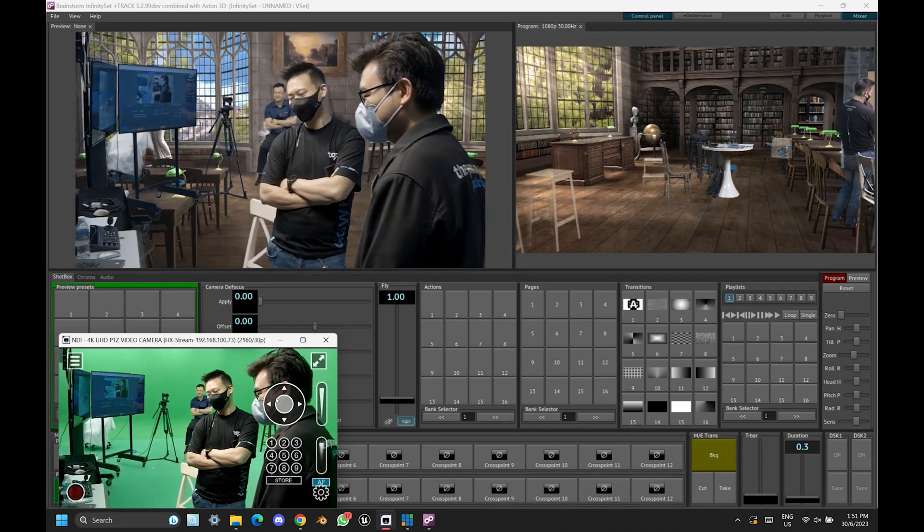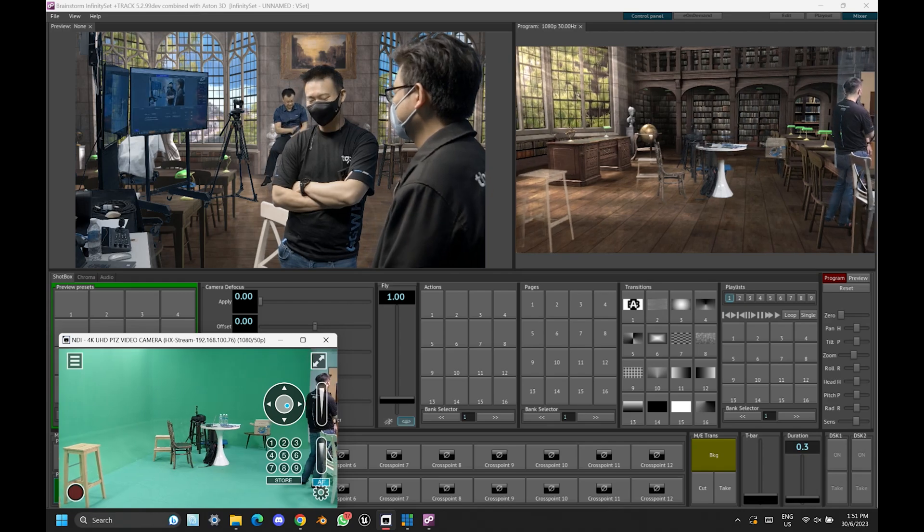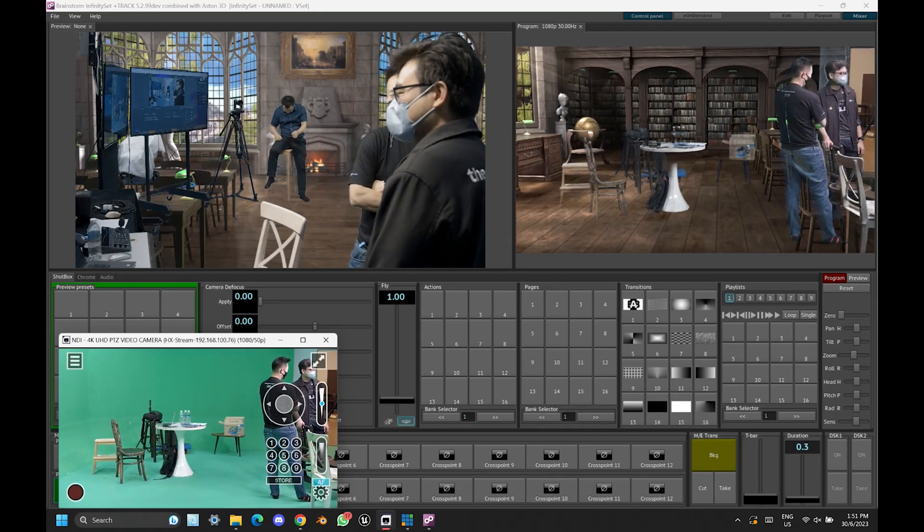The Vision Plus series supports 3D protocol that enables AR and VR productions, compatible with most virtual reality platforms in the market. If AR and VR production is or will be a part of your work, the Vision Plus series is the right PTZ camera to go.